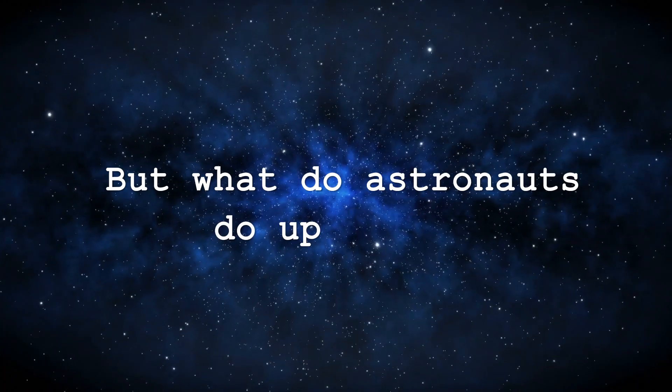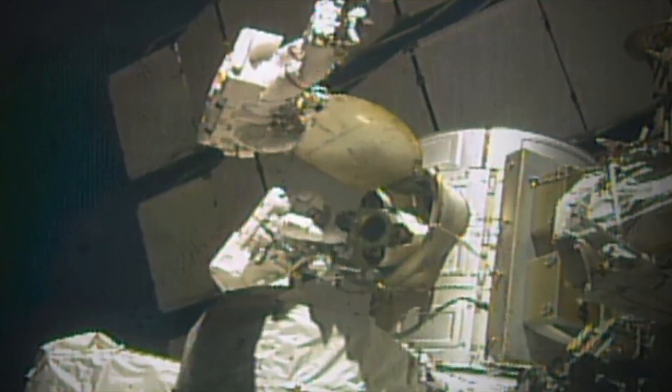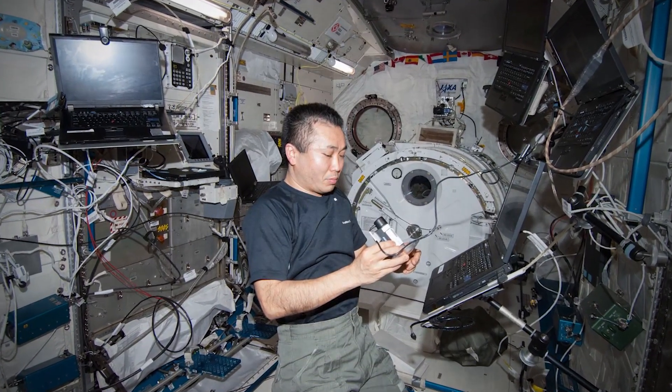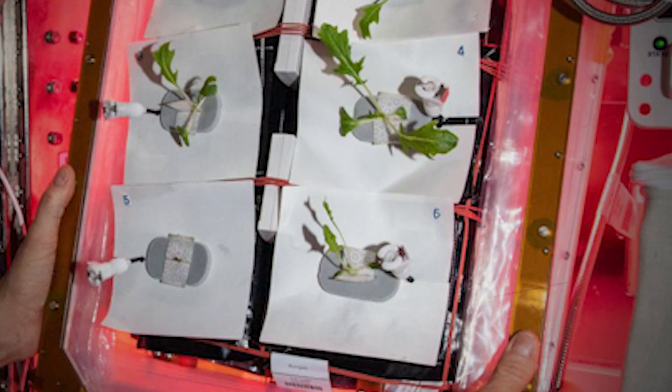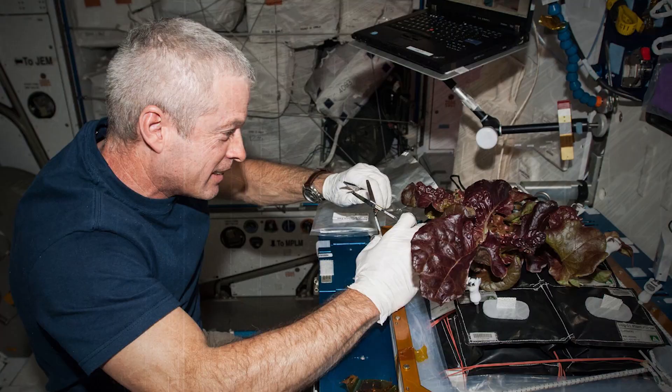Apart from carrying out maintenance and repairs to the station, astronauts conduct experiments in biology, biotechnology, physical science, astronomy, meteorology, and human health. For example, researchers aboard the ISS are cultivating plants in space to understand the effects gravity would have on astroculture — that's agriculture in space.